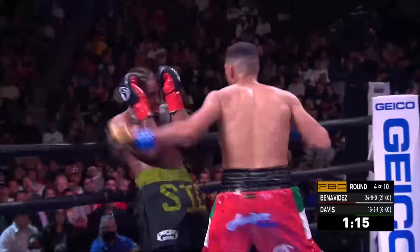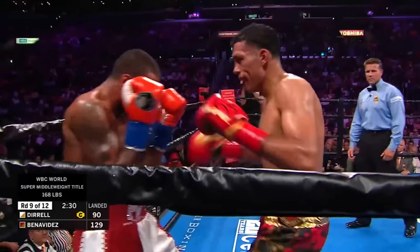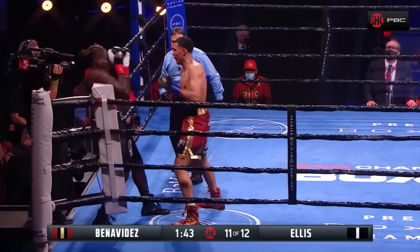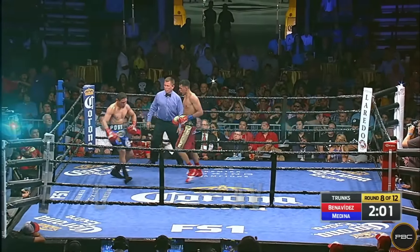Introducing Boxing's Pride of Phoenix, the undefeated El Bandera Roja, David Benavides!